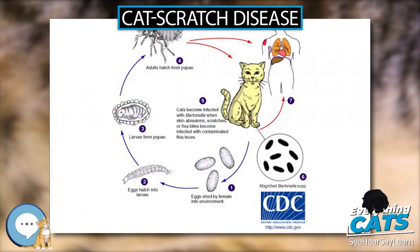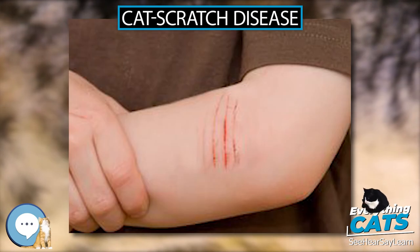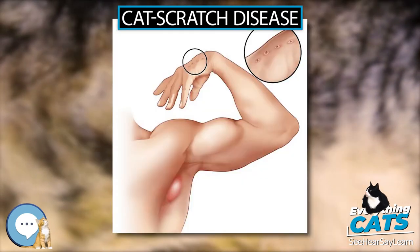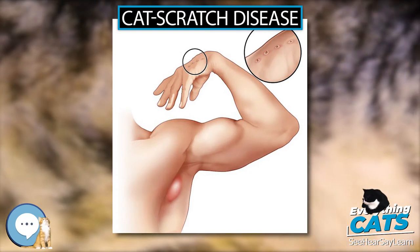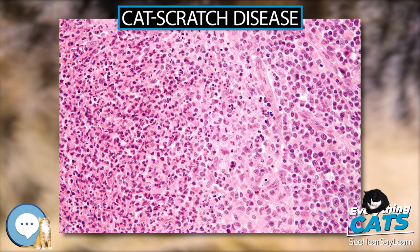Diagnosis is generally based on symptoms, and confirmation is possible by blood tests. The primary treatment is supportive. Antibiotics speed healing and are recommended in those with severe disease or immune problems. Recovery typically occurs within 4 months but can require a year. About 1 in 10,000 people are affected, and it is more common in children.